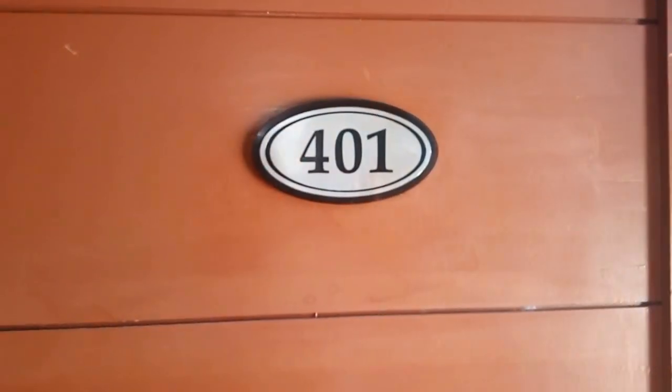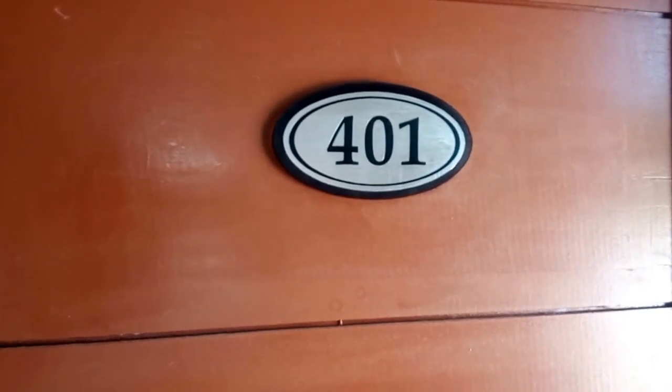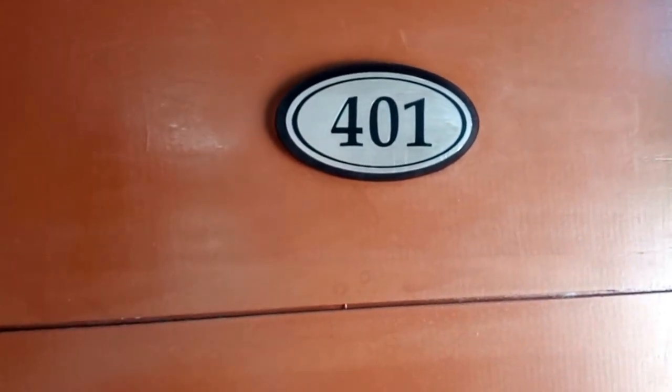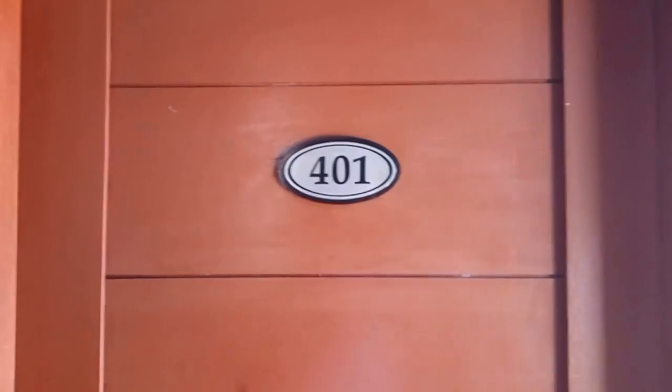So I'm going to give you an interior tour of Sitio Hotel. I'm in room 401.